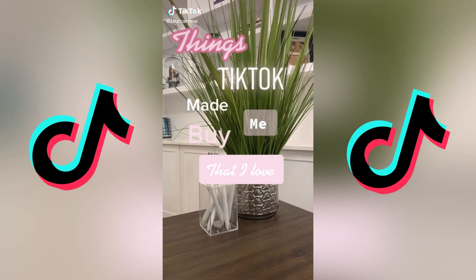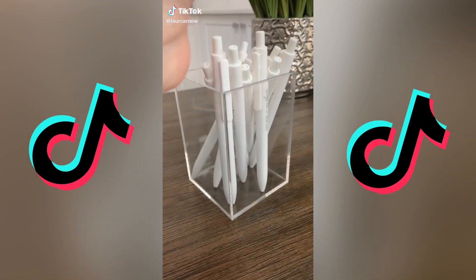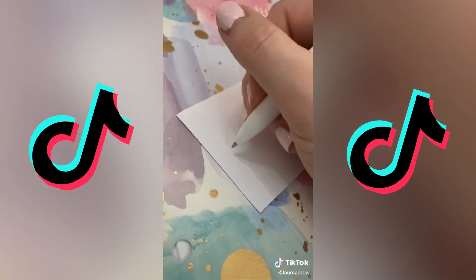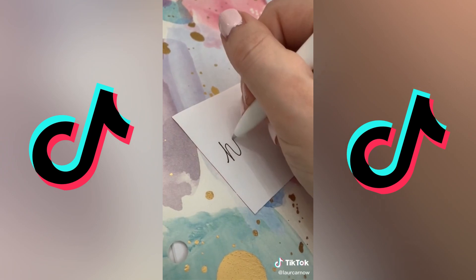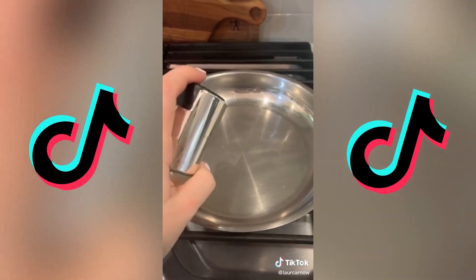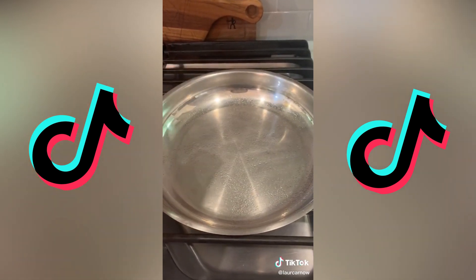TikTok made me buy these acrylic pen holders. You can also use these for makeup brushes. These white gel pens write so nicely — I use them every single day. And this oil spray dispenser, I love it. We have not bought cooking spray since. It works so well.